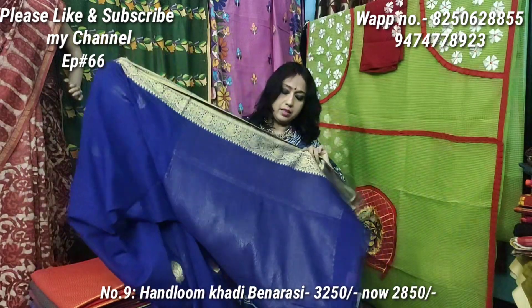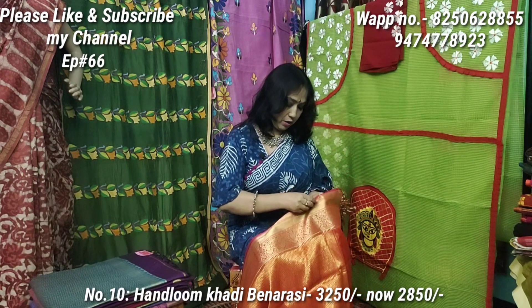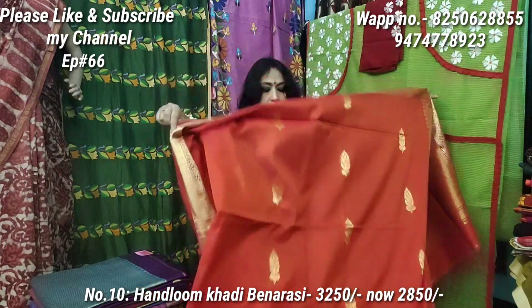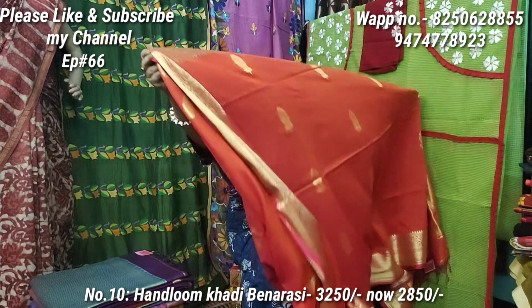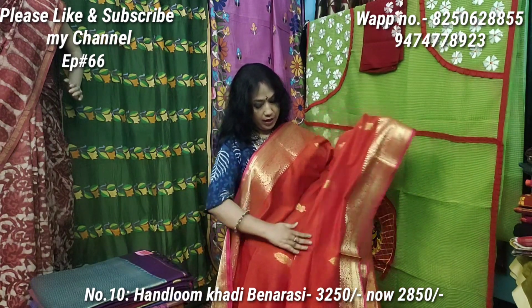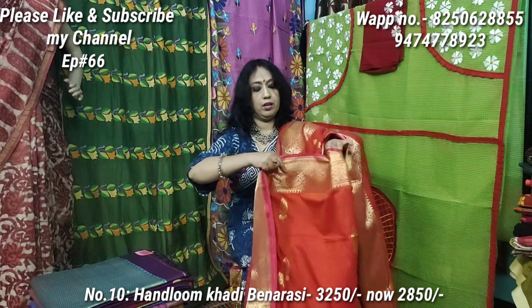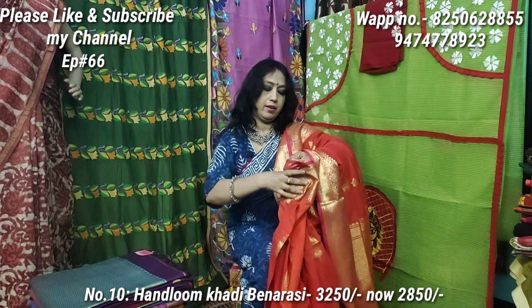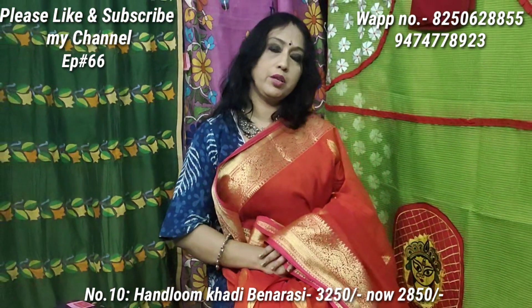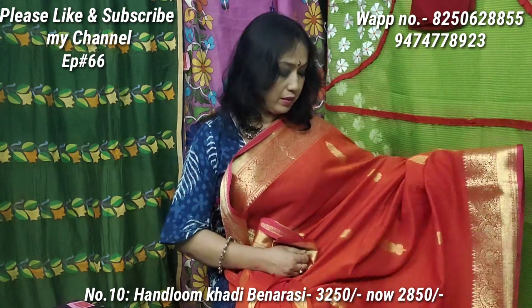The price is 3150, also 2650 for this color variant. Please subscribe to our channel and hit the notification bell. You can get a discount on the festival. Check out the episode number and mention the sari number when ordering.